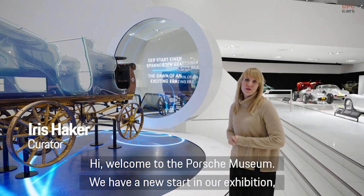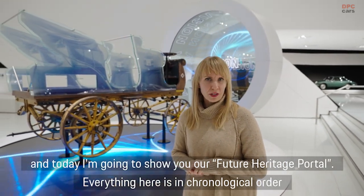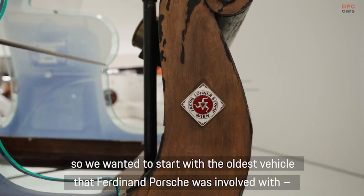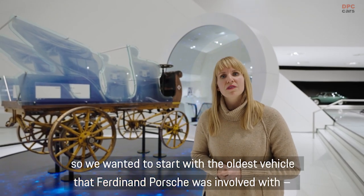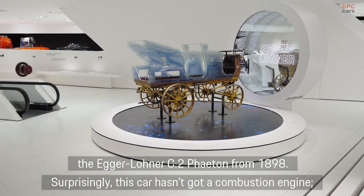Hi, welcome to the Porsche Museum. We have here now a new start and I'm going to show you today our future heritage portal. Everything here is in chronological order, so we wanted to start with the oldest vehicle constructed and designed by Ferdinand Porsche — the Egger Lohner C.2 Phaeton from 1898.